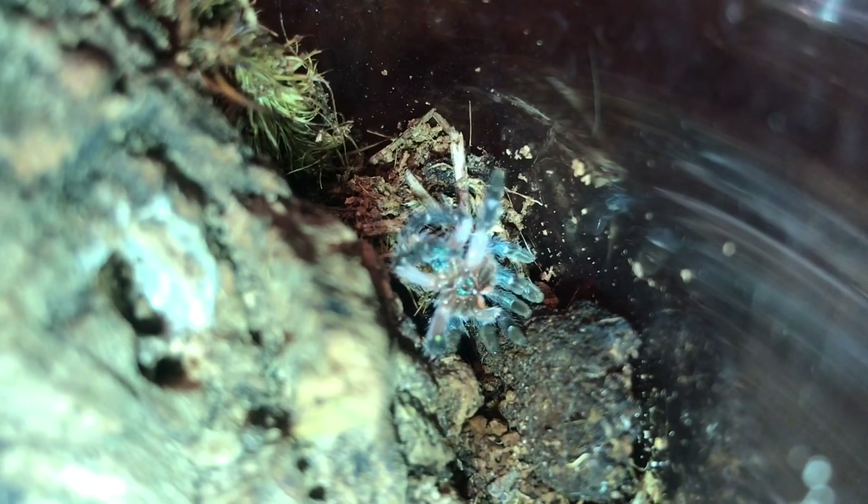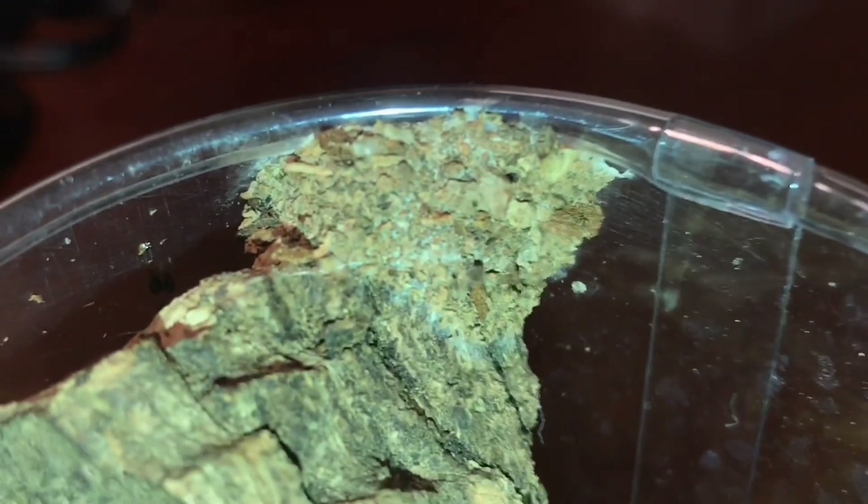This beautiful blue arboreal trapdoor spider lives in the state of Bahia in Brazil. Taplachinia celadonias tend to grab falling pieces of wood and attach them to their arboreal trapdoors. They'll also grab small pieces of plant matter and sawdust from the ground to give it a more naturalistic look.